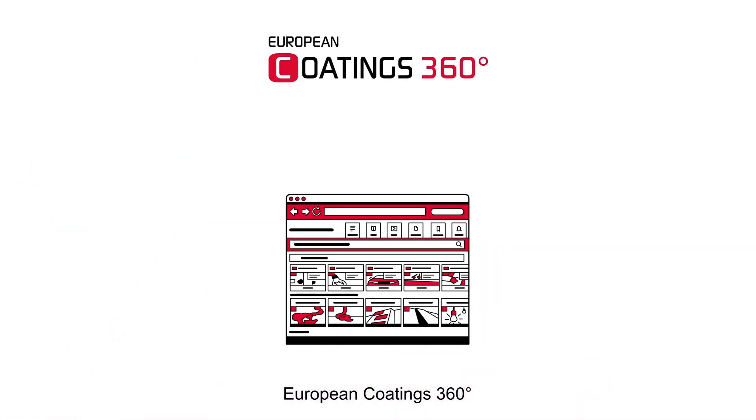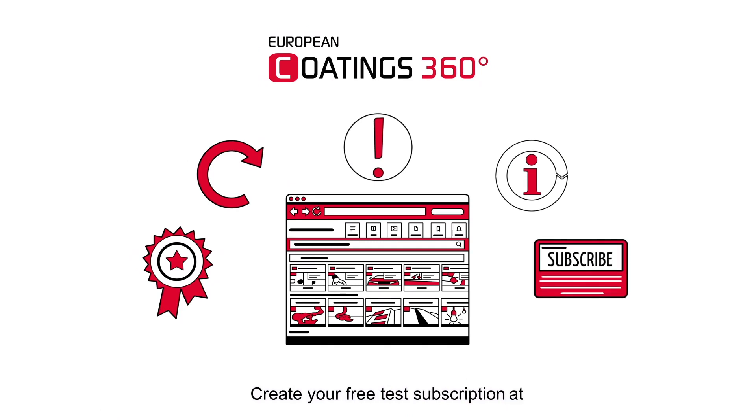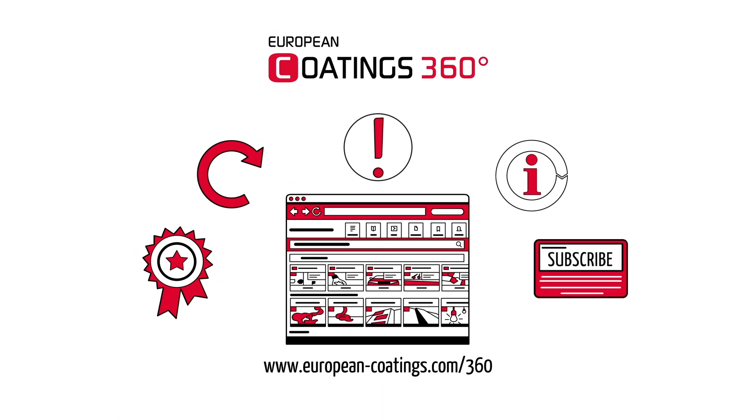European Coatings 360, the comprehensive and non-stop growing knowledge base from the market leader. Create your free test subscription at european-coatings.com. And see you next time!